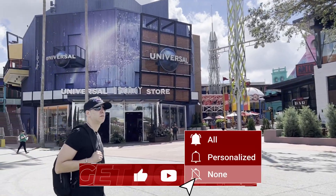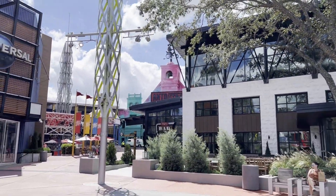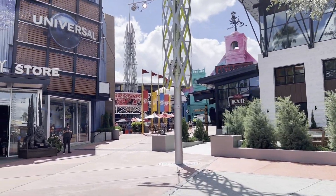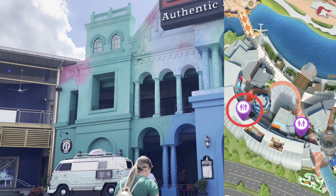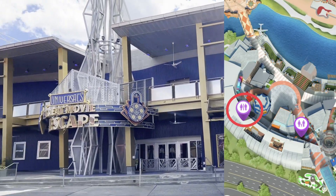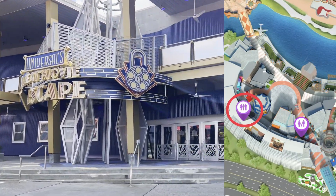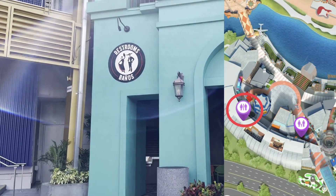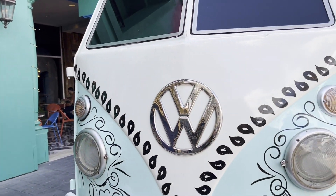In CityWalk, as you head upstairs, you've got the Legacy Store, Big Fire, Antijitos is back there, CityWalk Hot Dog Hall of Fame. Right next to Antijitos on the left-hand side is going to be the Baños. It's now sitting between Antijitos and Universal's Great Movie Escape. Right over there is Fat Tuesday and then Pat O'Brien's. So if you're up top here, Baños here — they're hiding right behind this really cool Volkswagen. So those are the three public restrooms in CityWalk.